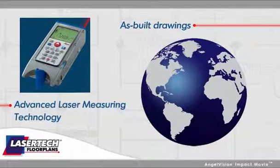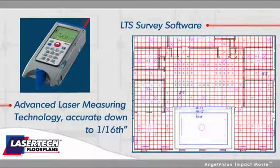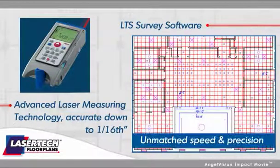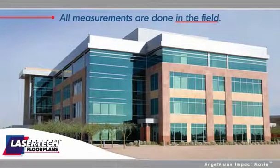With advanced laser measuring technology, in combination with our proprietary LTS survey software, we create detailed as-built AutoCAD drawings with unmatched speed and precision. All measurements are done in the field, from scratch. Existing CAD drawings or blueprints are not required at all.